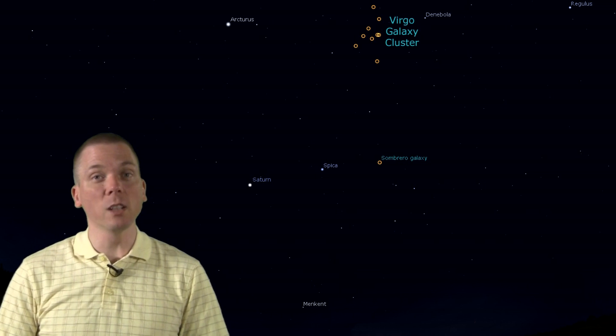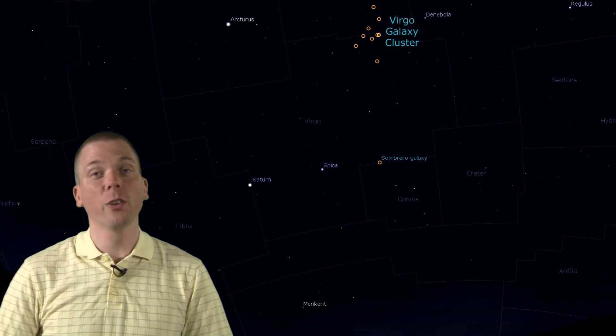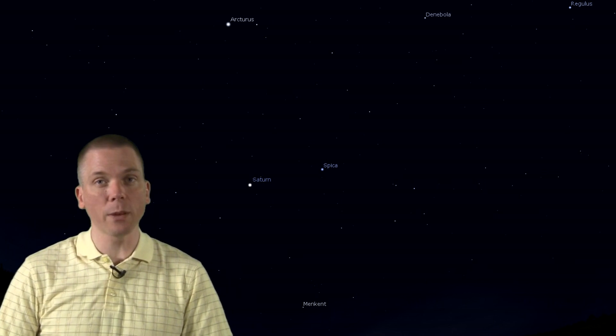Also known as Messier 104, it is located just barely inside the boundary of Virgo, near the constellation Corvus the Crow. Look for Saturn and Spica in the south about three hours after sunset. 15 to 20 degrees southwest of Spica, in Virgo, is a quadrilateral shape of mostly second magnitude stars.